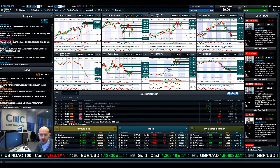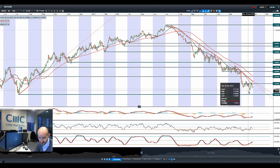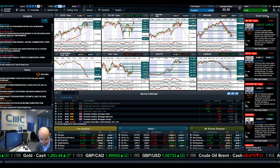Looking at GBPUSD — it had a bad day yesterday as well, drifting a little bit lower today. Next potential support is $1.4946, followed by $1.4813, which is still a longer-term potential support for GBPUSD.